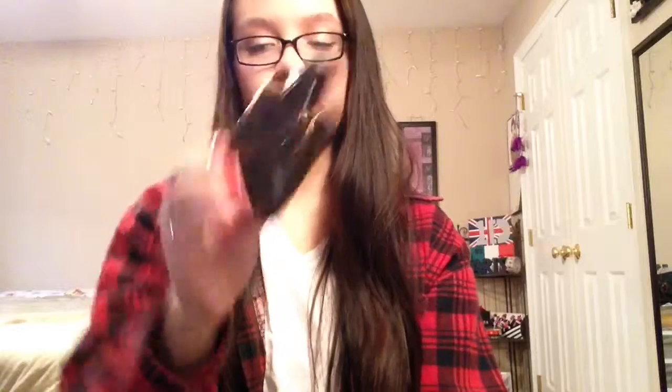First off I have the elf brush shampoo — it just looks like this and you can see the shampoo inside. I got mine at TJ Maxx for around $2.50 and I absolutely love it. It does such a good job with deep cleaning your brushes. I actually got this like two years ago. On the elf website I believe it's $3 to $5, but it's totally worth it as an affordable alternative.